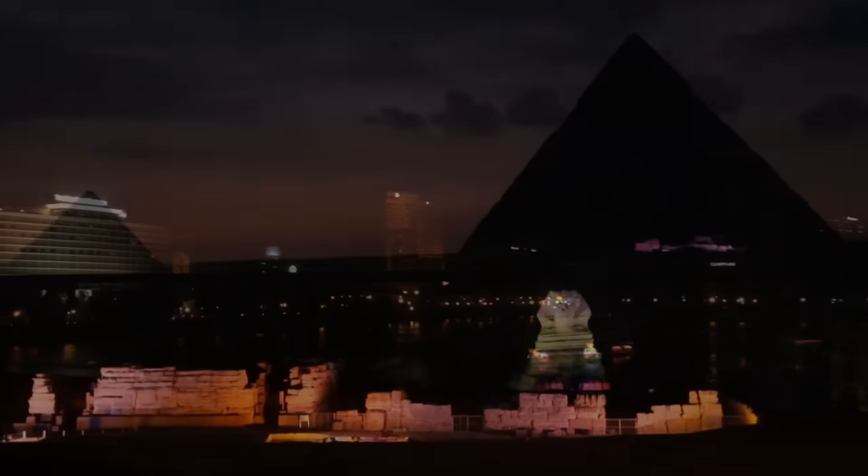An iron pot was found in coal in Oklahoma. In a notarized statement, Frank Kennard said that in 1912 he was working in the Municipal Electric Plant in Thomas, Oklahoma when he came upon a solid chunk of coal which was too large to use. He broke it up with a sledgehammer and the iron pot fell from the center, leaving the impression or mold of the pot in a piece of the coal. Jim Stull, an employee, witnessed the event and traced the coal's source to Wilburton, Oklahoma mines.